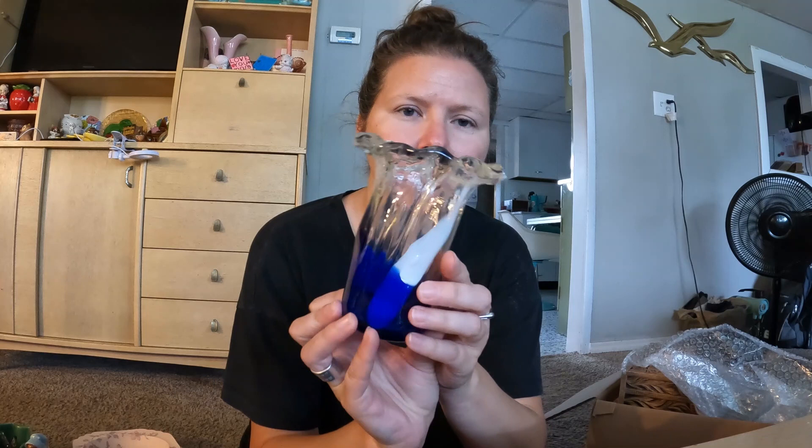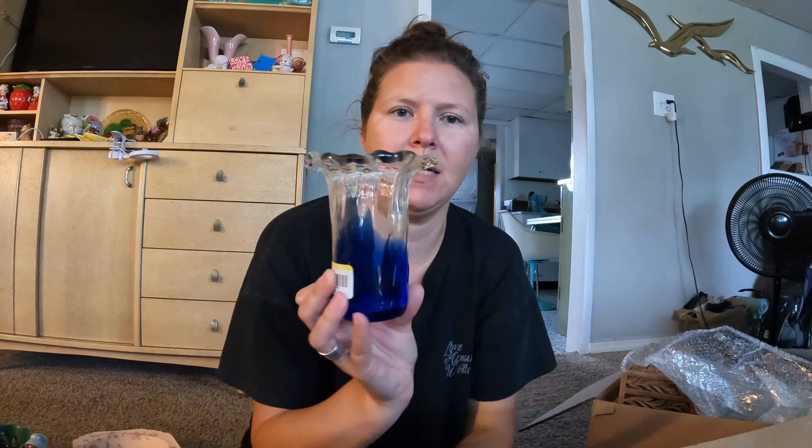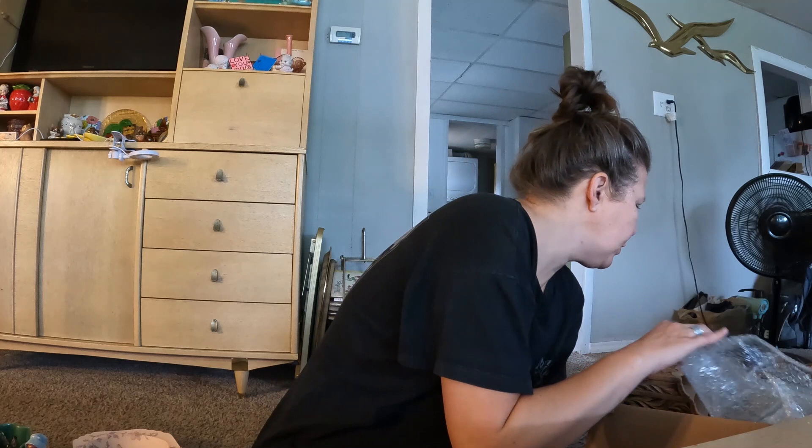This is also from the Goodwill. I just thought it was pretty — the coloring is pretty, that white streak in there is real neat, and it's got a fluted flowery edge top with a polished kind of bottom. I don't know if it's a vase or a candle holder, but I just thought it was pretty.